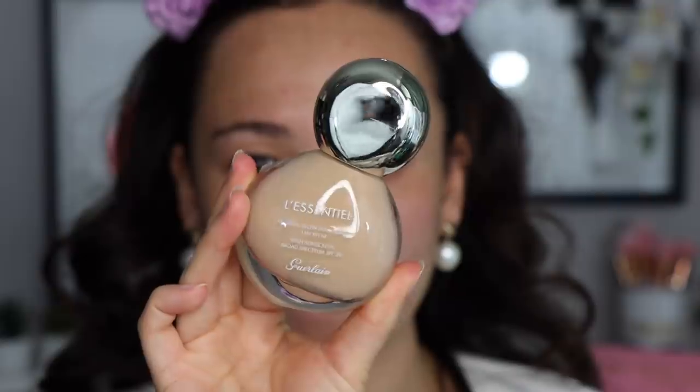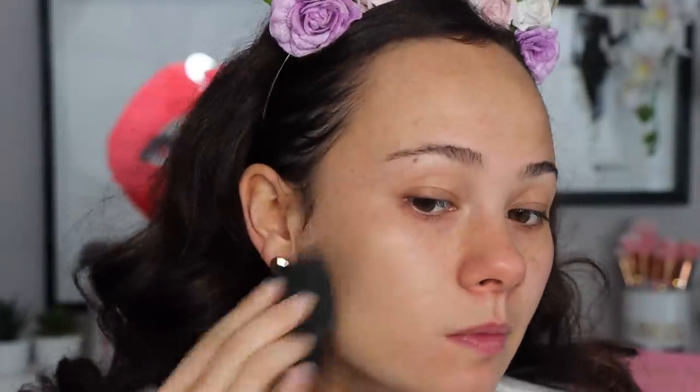Let's start off with the foundation I picked up. I've been wanting to try this Guerlain L'Essentiel Natural Glow Foundation. I've heard a lot of good things about it from Michelle, Alicia, and Julia Adams. I got mine in shade 3N and I'm very happy I landed on that — it's the perfect shade for me. The consistency is not watery but not thick — right in between — and the finish is very natural.